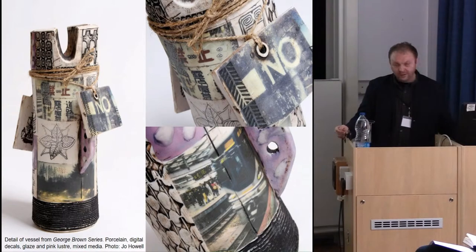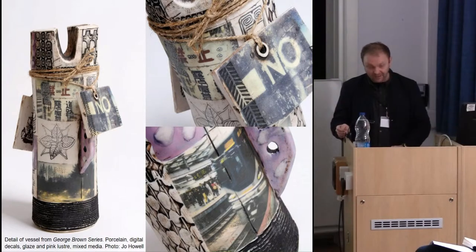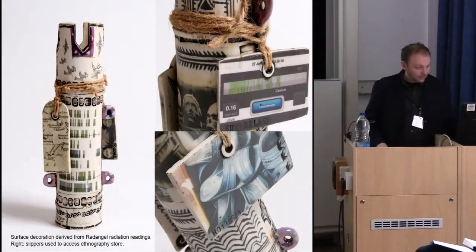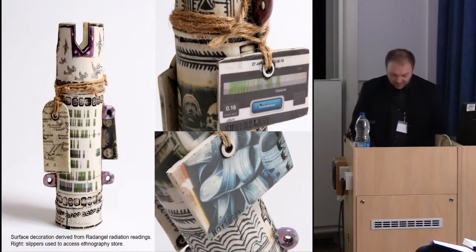A lot of my work involves using digital ceramic decals. I take digital photographic information, usually taken with a mobile phone using Instagram, and create a decal which is then fired onto the surface of the porcelain. In that way it's taking digital information and making it graspable — literally. This other piece takes some readings of radiation in Japan and turns them into surface decoration. It's a reference to the ongoing Fukushima disaster.